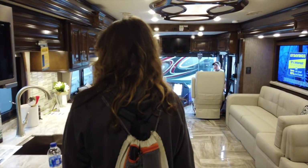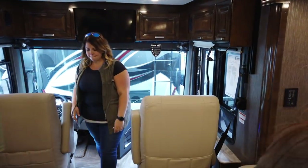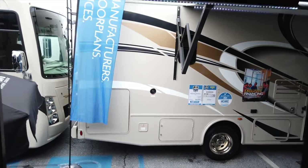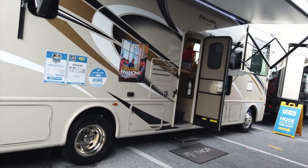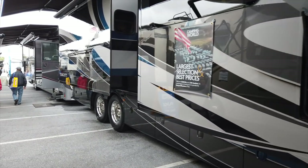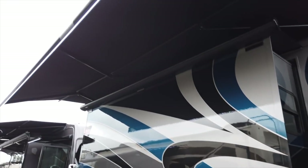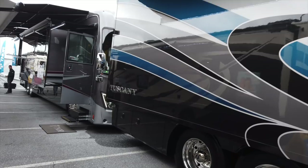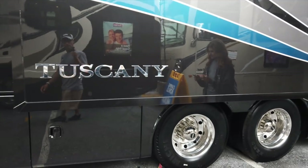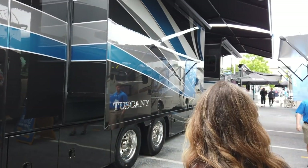I'm bringing it to you guys just to show you what they have here. Step outside — you get dual awnings with LEDs. This is the Tuscany with a tag axle. That is the Thor Tuscany.